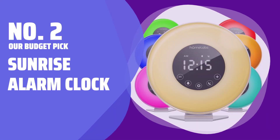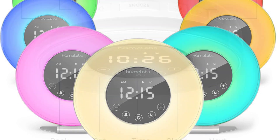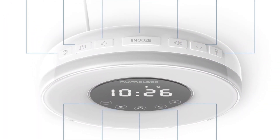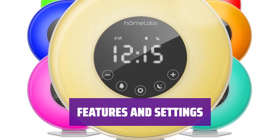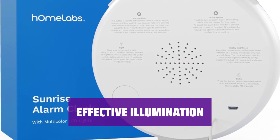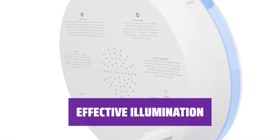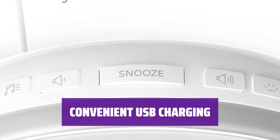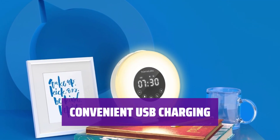Number 2 — our Budget Pick: Sunrise Alarm Clock. Looking for a budget-friendly sunrise alarm clock? Priced under $25, this alarm clock gradually illuminates before waking you up and dims before bedtime over 30 minutes. With ambient alarm sounds, mood lighting settings, and an FM radio, this alarm clock offers a variety of features to enhance your morning routine. While not blinding, the light is strong enough to gently wake you up. The LED display dims for light-sensitive sleepers, ensuring a restful night's sleep. The built-in USB charging port allows you to charge your devices conveniently while you sleep.